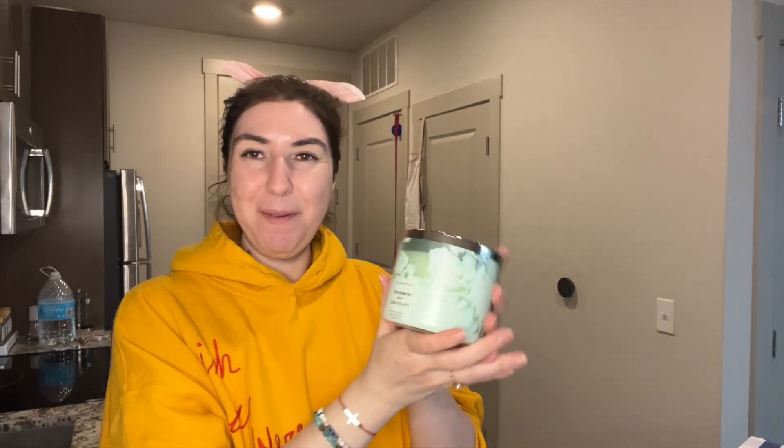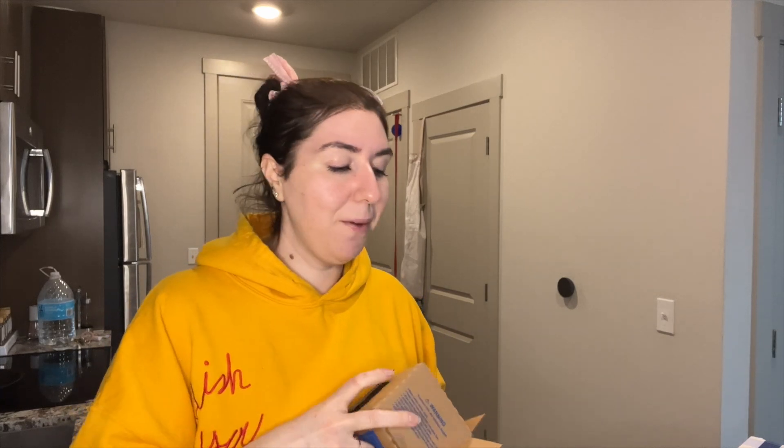I have four more after this. This one is Peppermint Hot Chocolate again — my favorite. I love peppermint hot chocolate. Honestly, that's why I put it in the order. I wanted the hot chocolate.